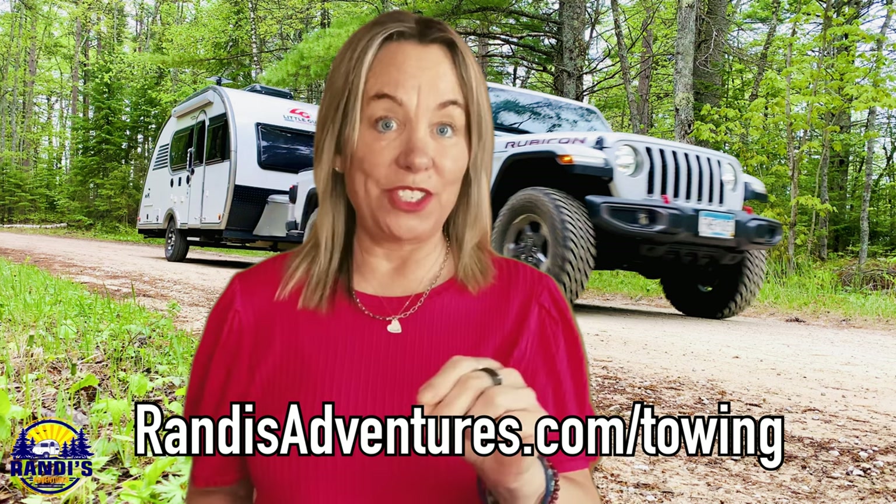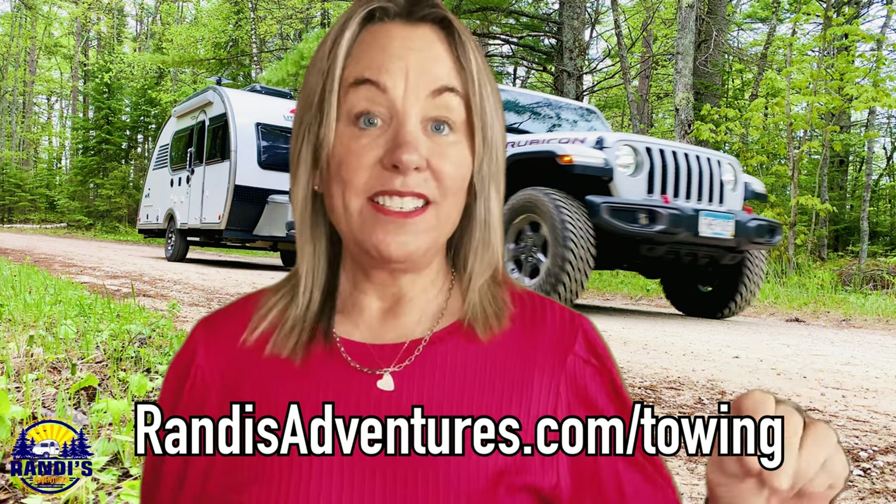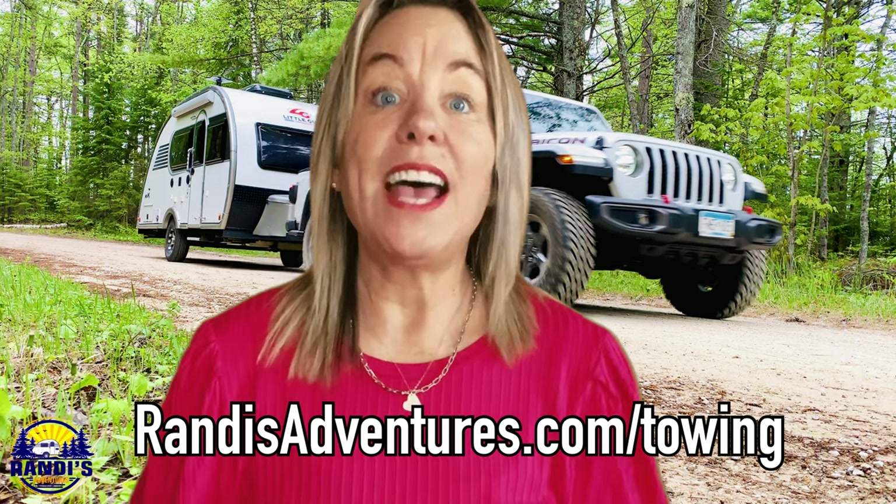Before I go on to the last calculation, I know this is a lot of information to digest. When I bought my Jeep and started researching all this, I was a little overwhelmed at first. So be sure to re-watch this video as often as you need to. I've included timestamps so you can quickly find the part you want to re-watch, and these slides will also be available on my website at randysadventures.com/towing. So if you want to just review the slides, go to my website — I want to make this as easy as possible because this information is so important.